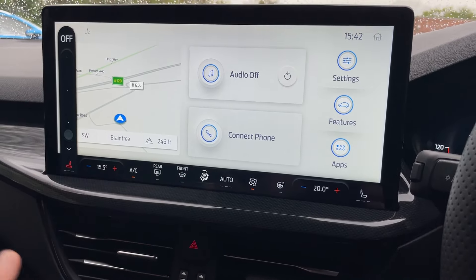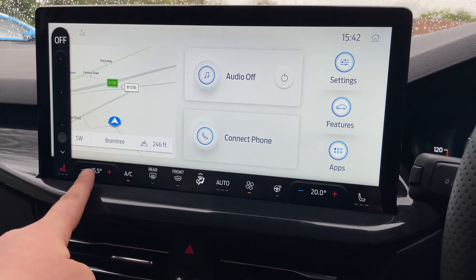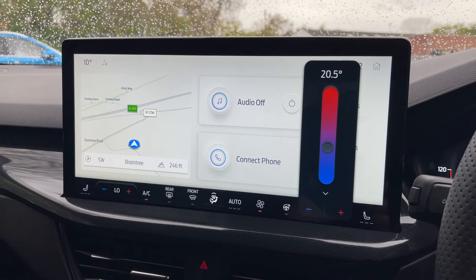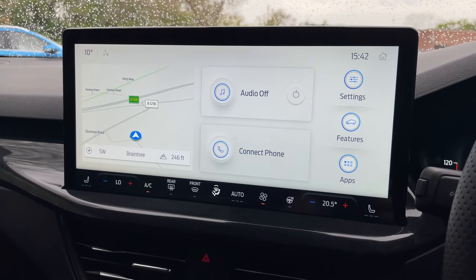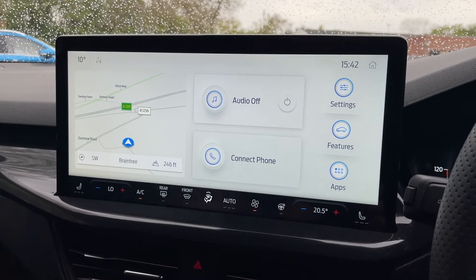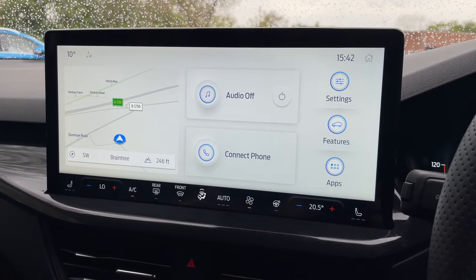If you do suffer with a cold bottom, it's your lucky day. This vehicle also has dual-zone climate, so both sides of the cabin can be set to individual temperatures — fantastic if you have a very cold passenger, you can distinguish the two temperatures with heated seats on either side.